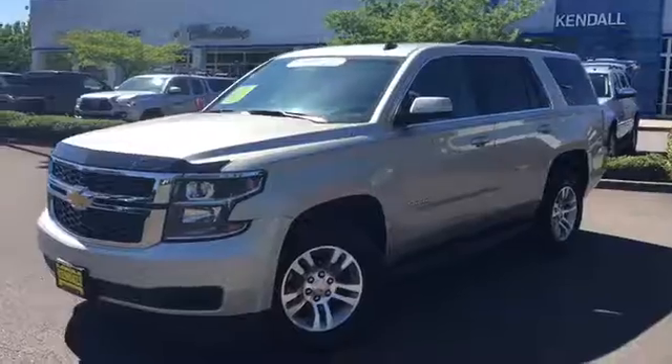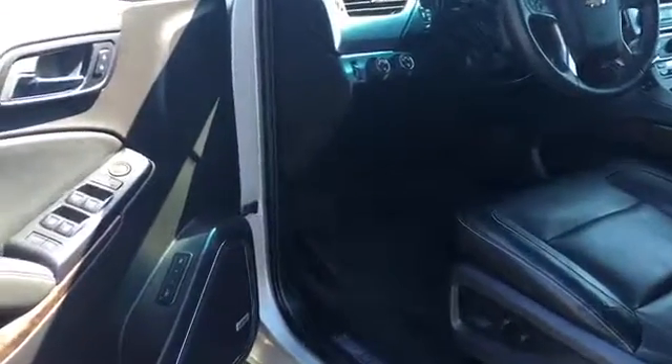Beautiful vehicle, great condition. It is certified. This one's an LT trim package, which comes with a lot of great features.